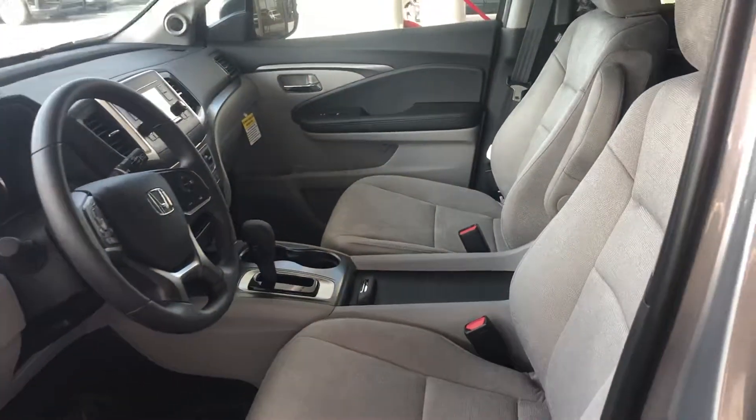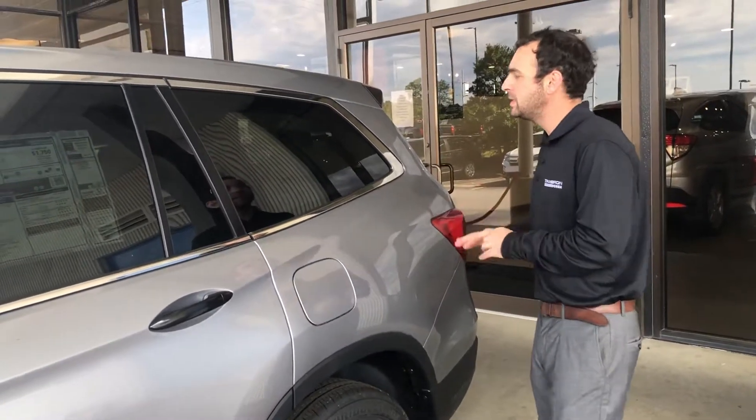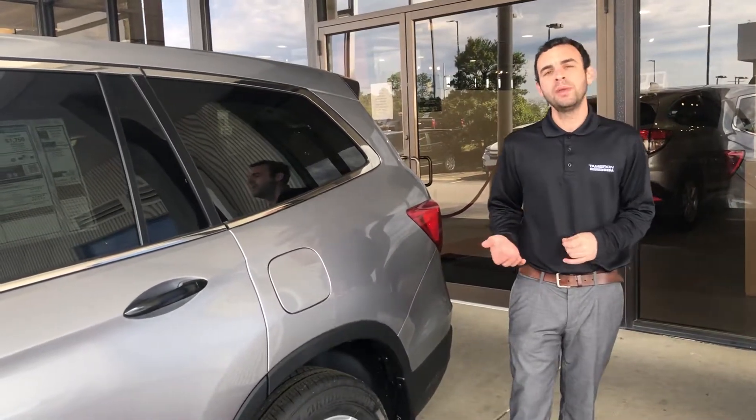You're going to have a capless fuel filler here. There's so much I want to tell you about this vehicle — the cargo space is amazing. All these seats fold all the way down. I'd love to give you more information about this and set up a time for a VIP appointment and a test drive.